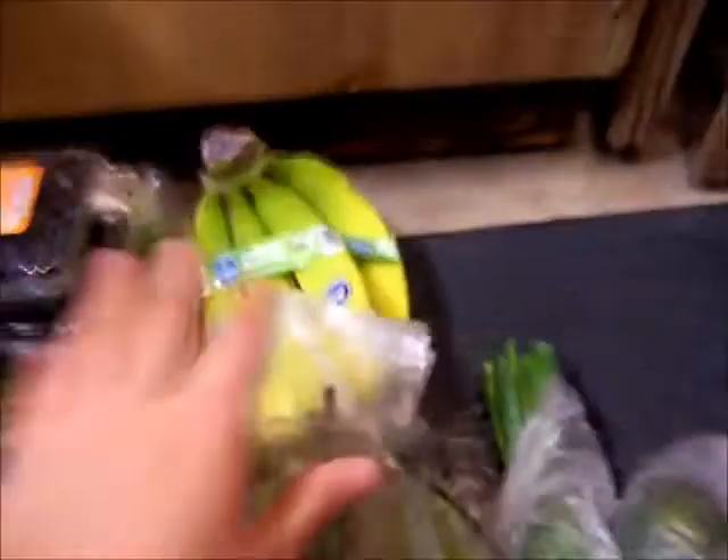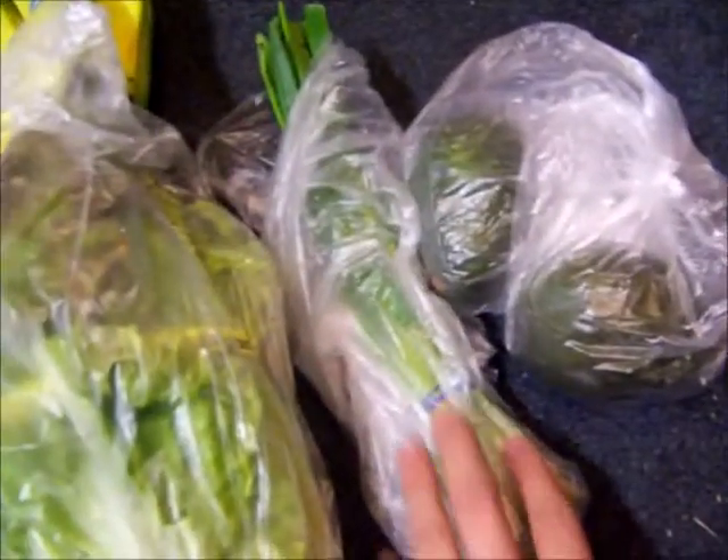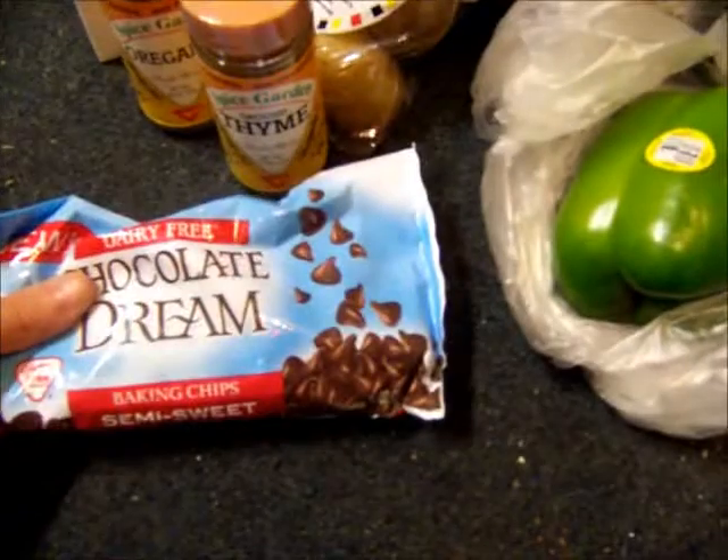I got some bananas, two avocados, a green onion bunch with lettuce, some green beans, zucchini, green bell pepper, and these chocolate semi-sweet chocolates for a recipe.